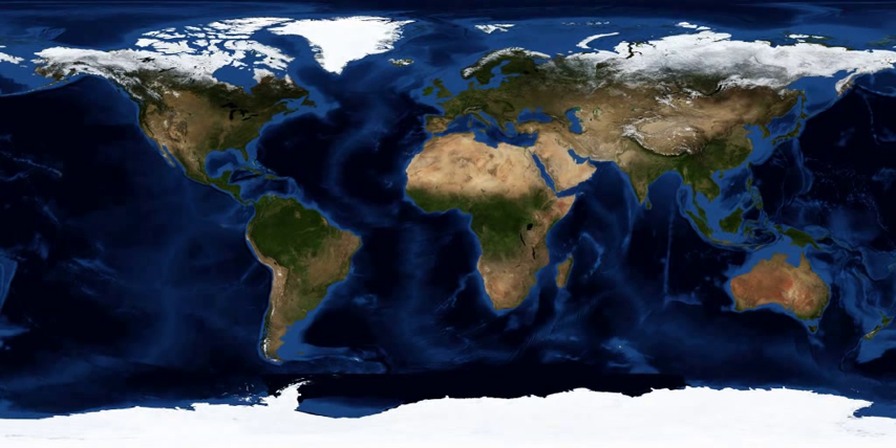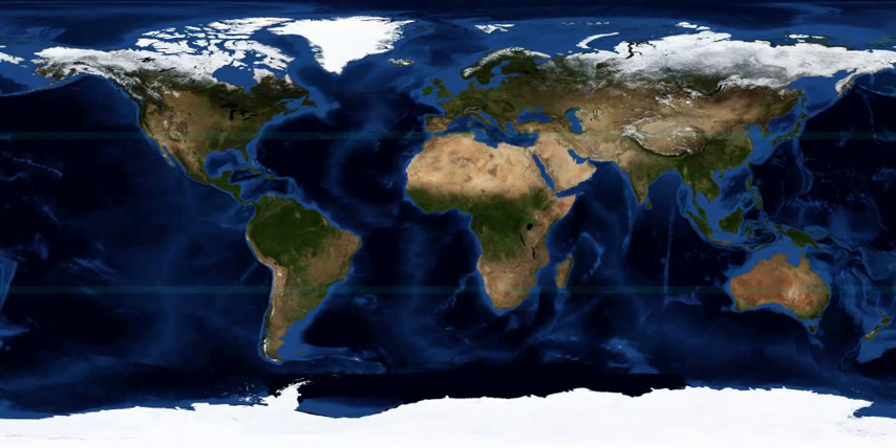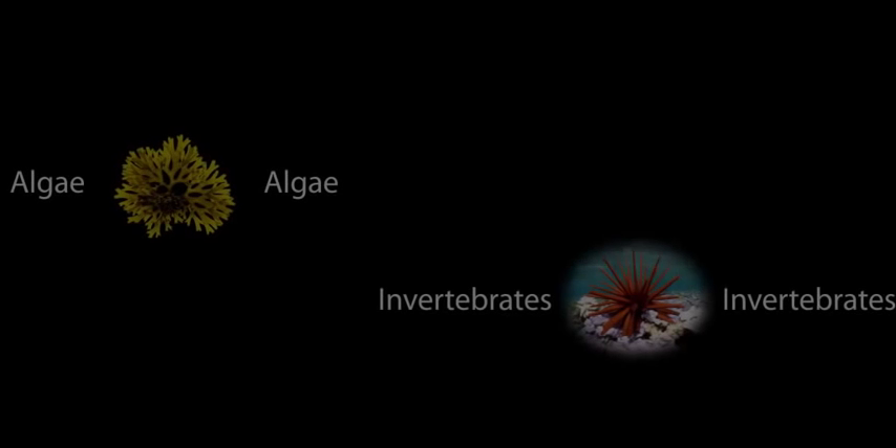Though some coral reefs reside in deep, cold waters, most are found in the warm waters between 30 degrees north and 30 degrees south latitude, and at depths less than 60 feet. On this map are plotted the locations where major coral reefs occur. You might be surprised to know that some coral reefs can actually be seen from outer space.